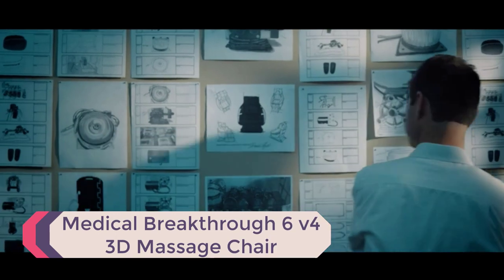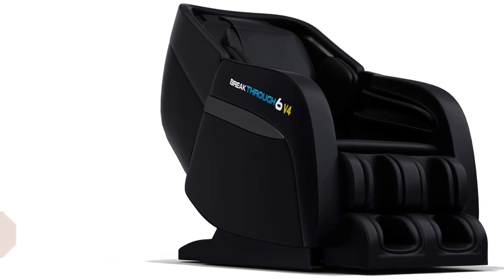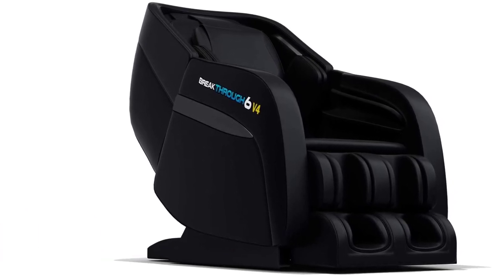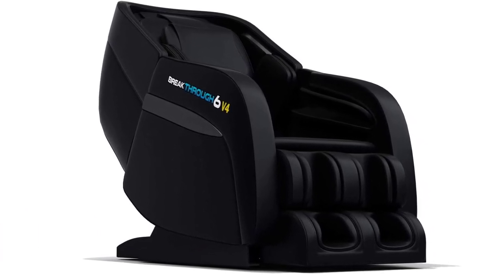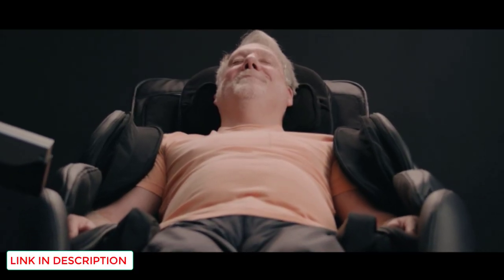Number 1: Medical Breakthrough 6V4 3D Massage Chair. Unlike other chairs, the Medical Breakthrough 6V4 comfortably hits all the right points without skipping any. This fantastic back pain massage chair offers complete head-to-toe massages ranging from intense to relaxing. As a bonus, it combines different massage techniques from several countries, including Japan, Turkey, Greece, Indonesia, India, Sweden, Egypt, and Hawaii. There were so many techniques we hardly had time to try them all.